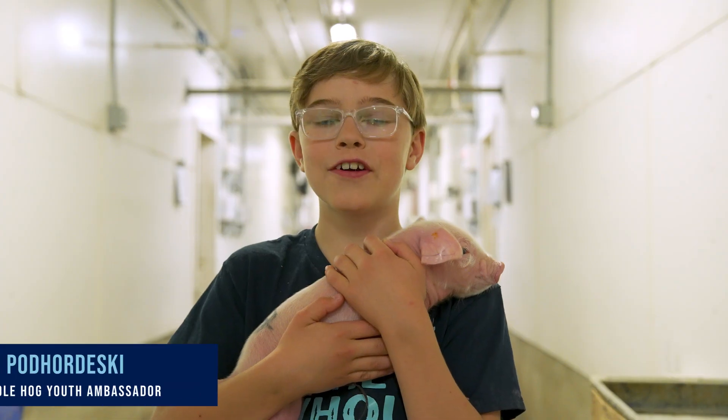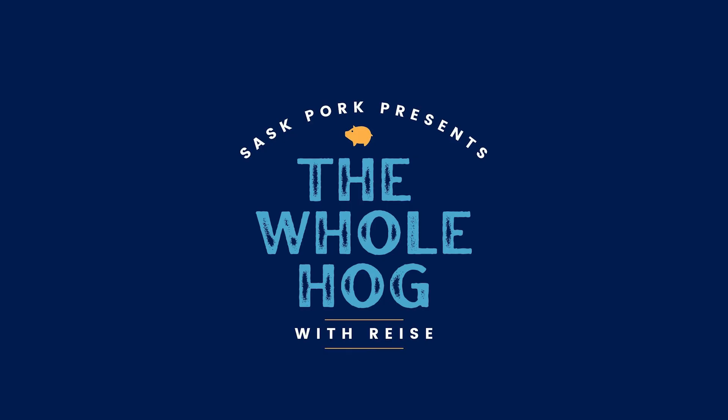Hi, I'm Reece. I live on a farm near Marston, Saskatchewan. Welcome to the Home Hog, where we'll be learning about pigs.